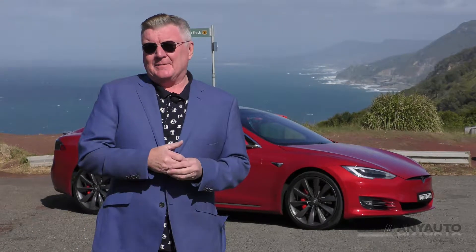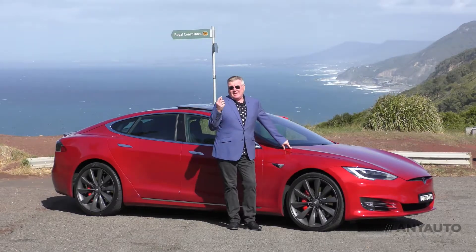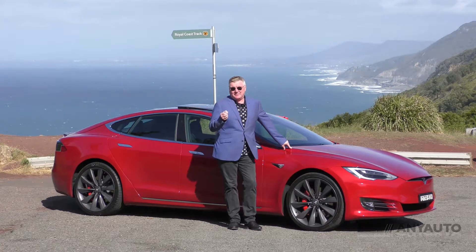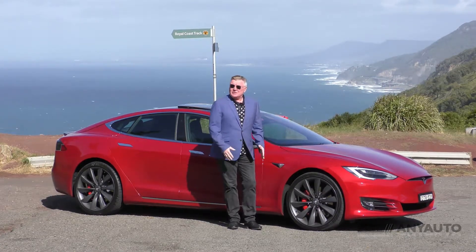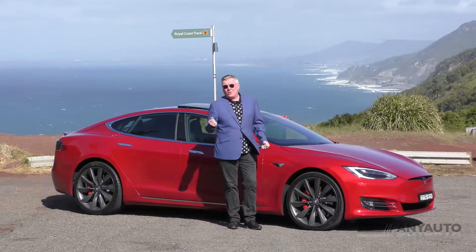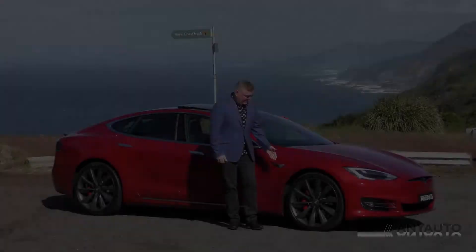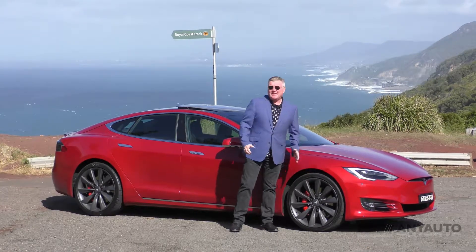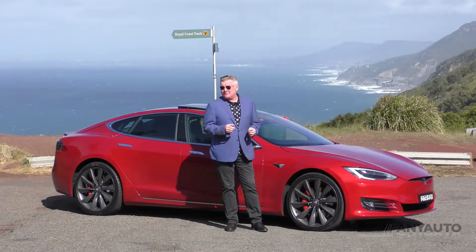So what do you get for your money? You get a hatchback shape. Now the Model 3 is also a hatchback shape, but it is in fact not a hatchback. This one is the full shebang. You can control all of the doors from the key or from the app on your phone or from inside the car. These are the 21-inch optional wheels. It probably rides a little bit nicer on the 19-inch standard wheels, and they're the ones I think I'd go for.